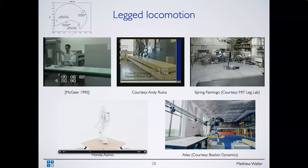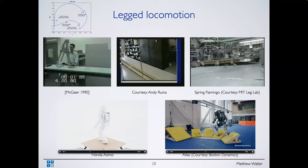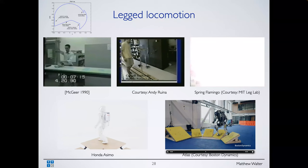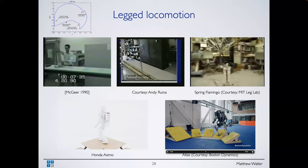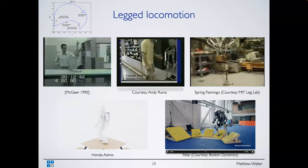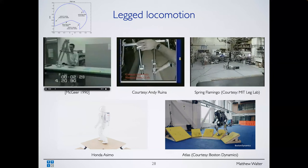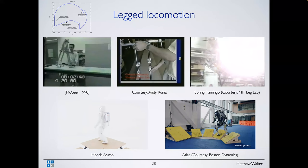We're going to look at this in a very different domain: legged locomotion. In the upper left is the classic work of Tad McGeer from the early nineties on exploiting knowledge of the dynamics of a passive walker — a ballistic walker using gravity to walk down a slope, with no internal actuation, but exploiting knowledge of the dynamics to achieve a gait that results in a limit cycle. Andy Ruina at Cornell has done great work in this area. There's also spring flamingo from Leg Lab when Raibert was at MIT.